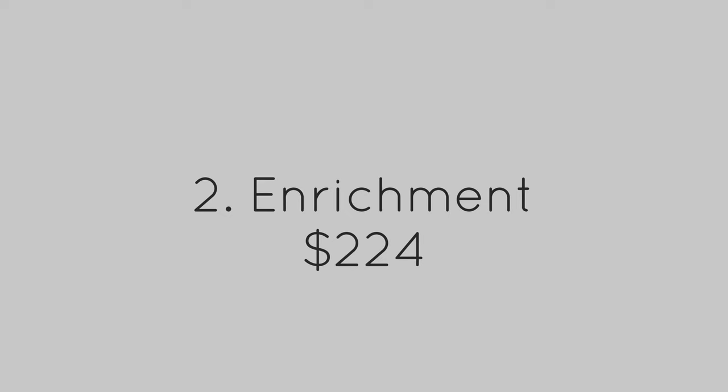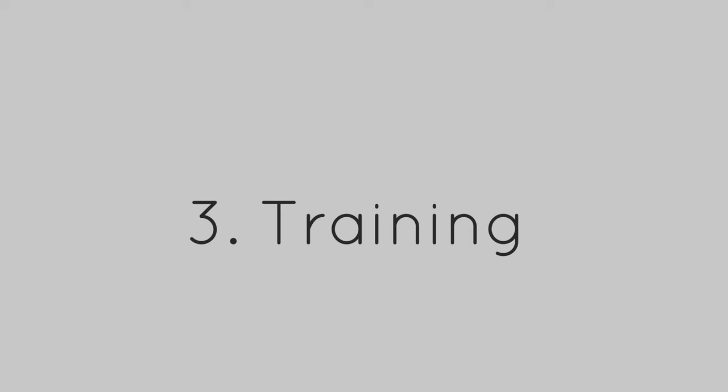We got to the end of the enrichment section — lots of things, lots of exciting stuff, and a lot of different ways to offer food to the puppy and keep them busy. The total for this section was $224. Next up, training — one of my favorites.